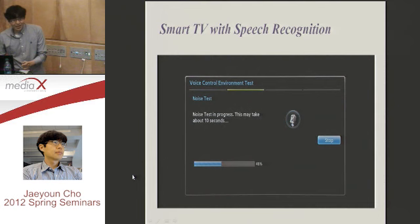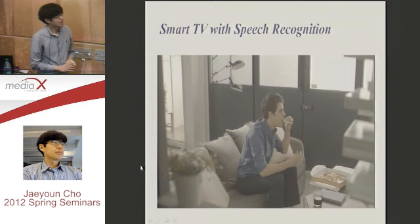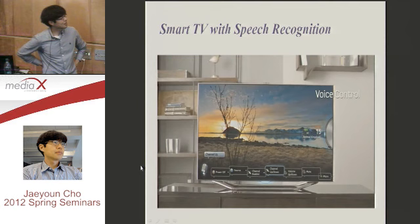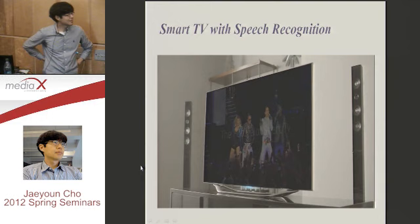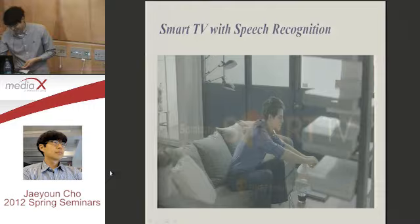This is the final one. We are watching this video and I'll finish the talk. Thank you.